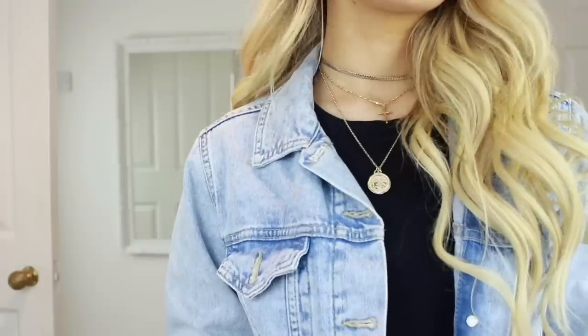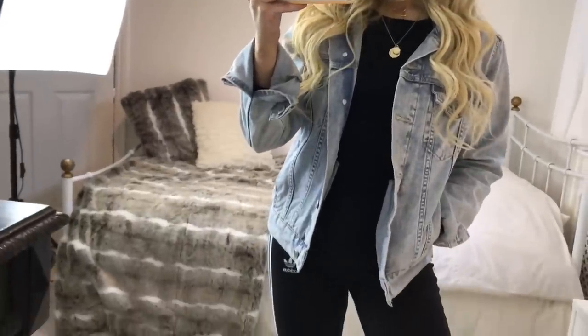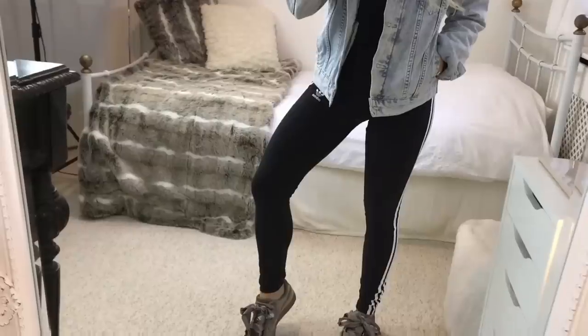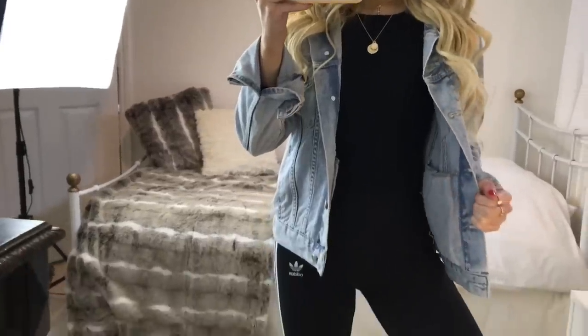For outfit one, this is a very casual look. I'm wearing a denim jacket and a long sleeve black top underneath, which are both from Topshop, with a pair of Adidas leggings. You've all been asking where my necklaces are from — these are from Topshop. I'm pretty sure they don't do the exact ones anymore, but I'll link a similar one down below.